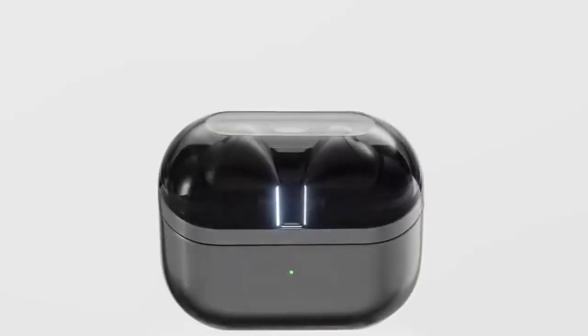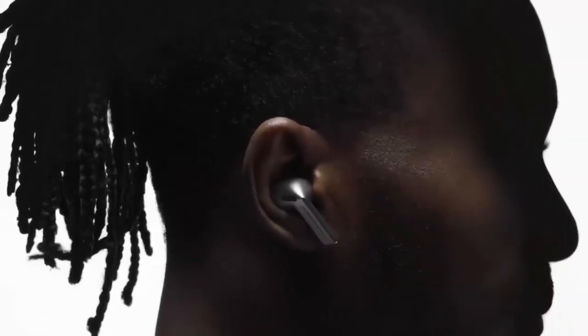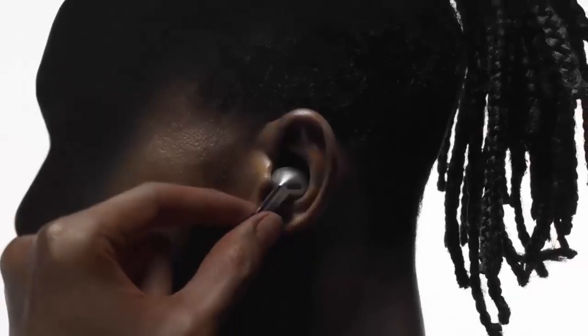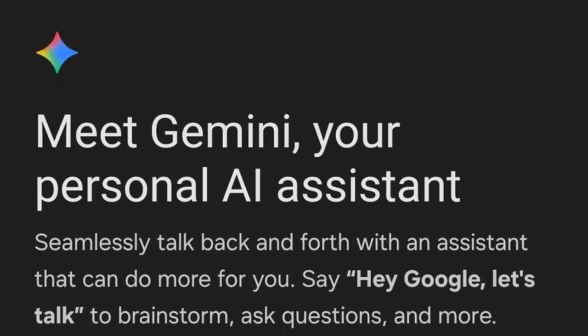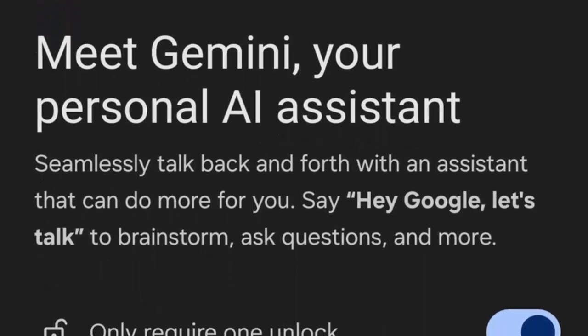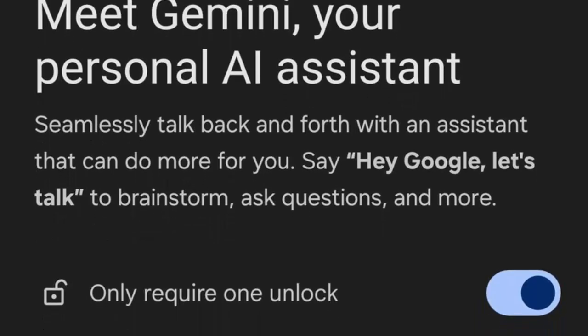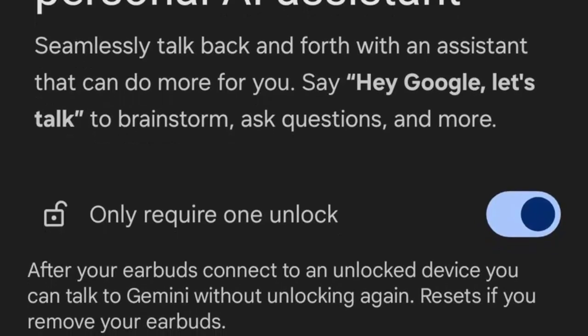So what if you're not rocking a Fold or Flip? Good news — Samsung just confirmed that One UI 8 will begin rolling out to more Galaxy devices starting in September. That means more users will be able to experience Gemini through their Galaxy Buds 3 lineup, no foldable required.